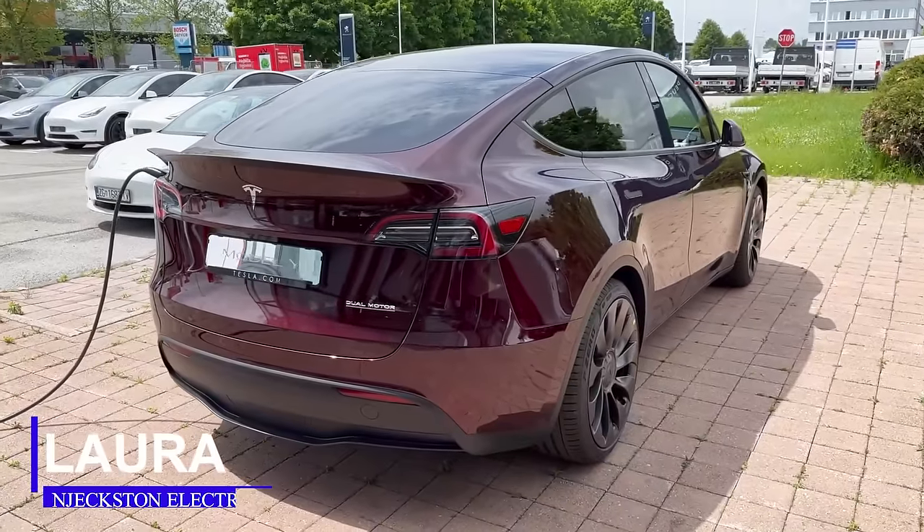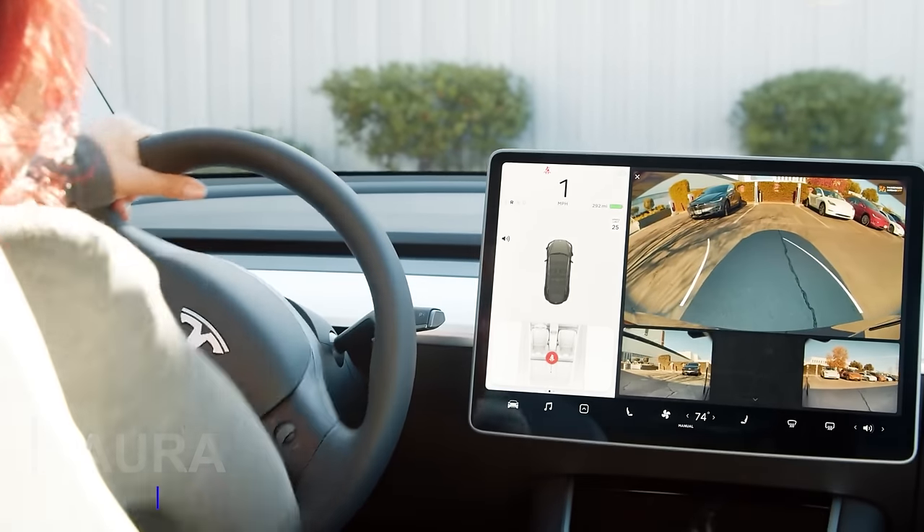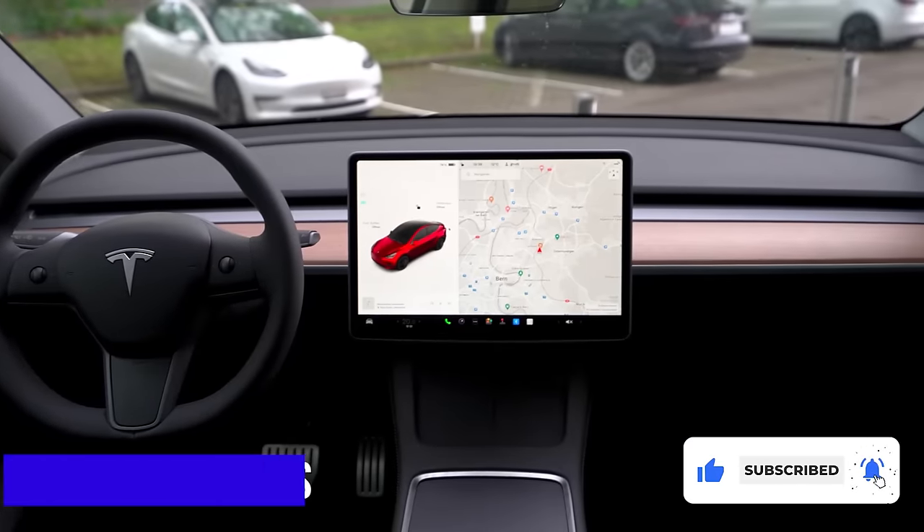Welcome guys, I am Laura and you are watching Car Focus on Jexton Electric. In this edition, we're going to be reviewing the Tesla Model Y. Click subscribe and the bell icon so you don't miss out on our next edition.